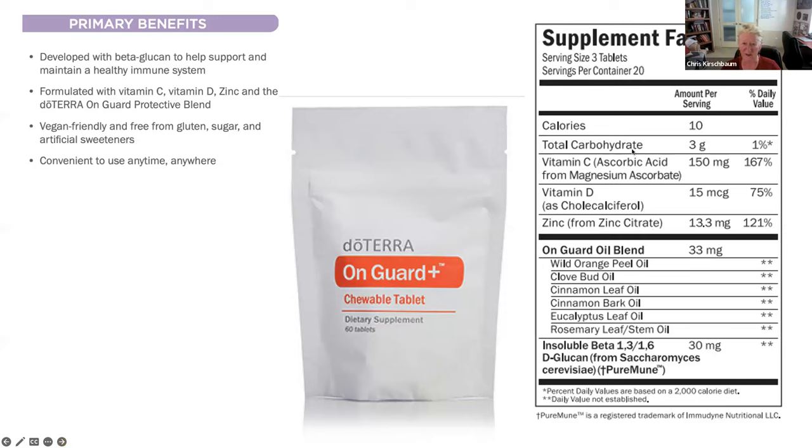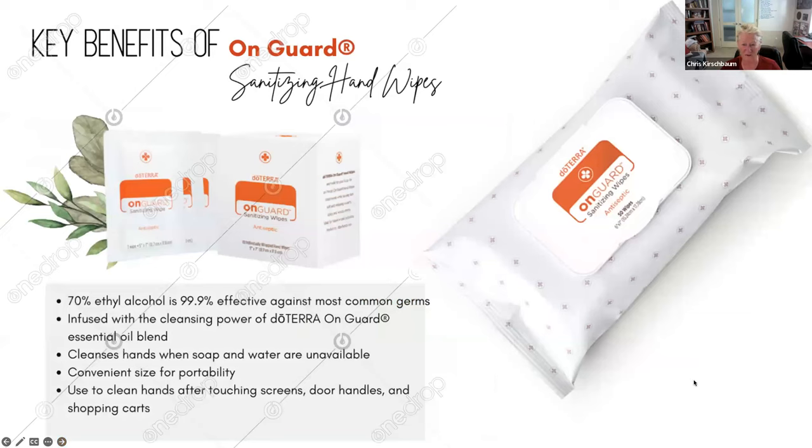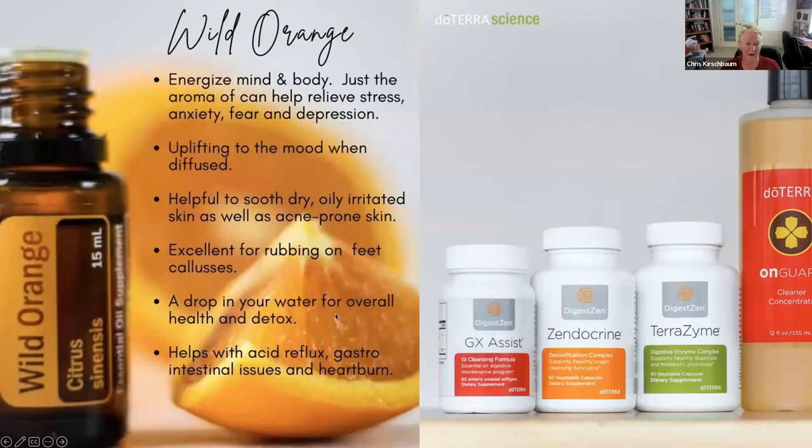There are also chewable tablets — great for getting extra quick vitamin C, zinc, or vitamin D. They're vegan friendly and free from gluten, sugar, and artificial sweeteners. And the OnGuard sanitizing wipes are great to keep on hand — they cleanse hands when soap and water aren't available, are 99.9% effective with 70% alcohol, and have the cleansing power of OnGuard. You can use them on touchscreens, door handles, and shopping carts.